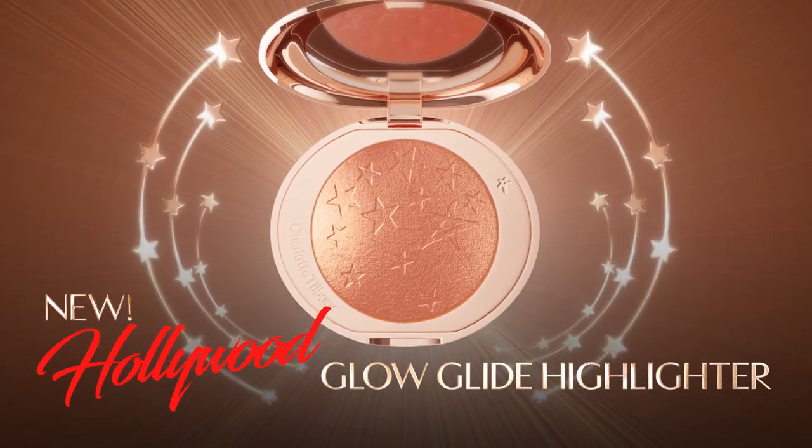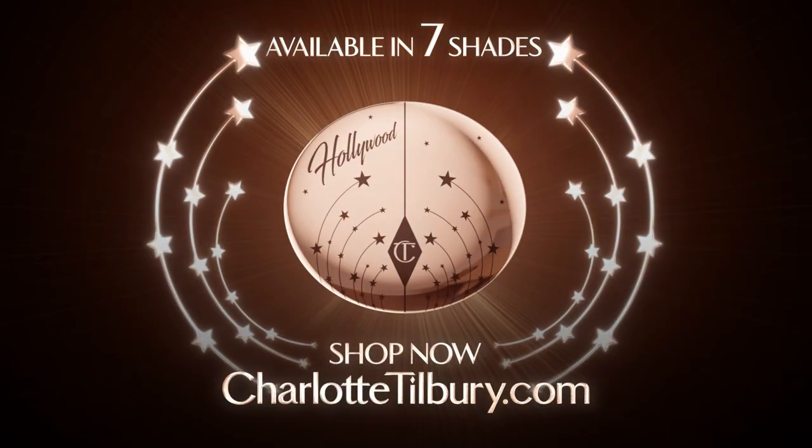New Hollywood Glow Glide Highlighter. Shop now at charlottetilbury.com.